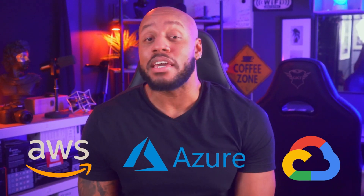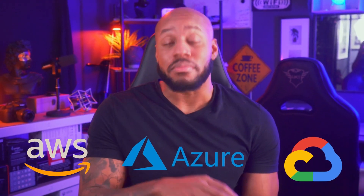Number six: cloud computing. With so much data being generated, you have to be skilled in leveraging cloud platforms like AWS, Azure, and GCP for storage, computing power, and scalability.